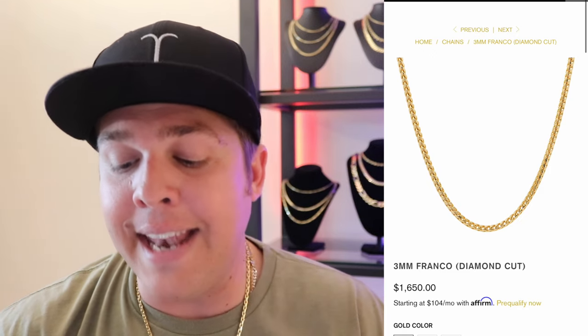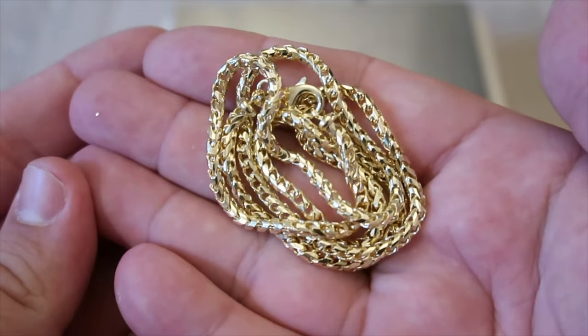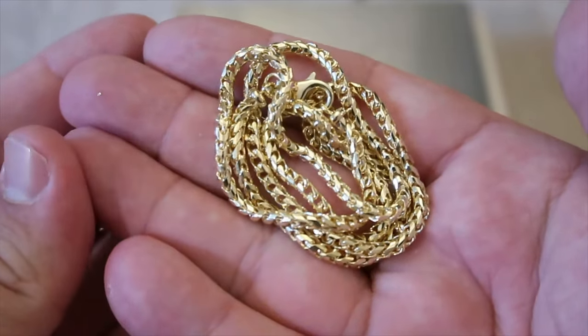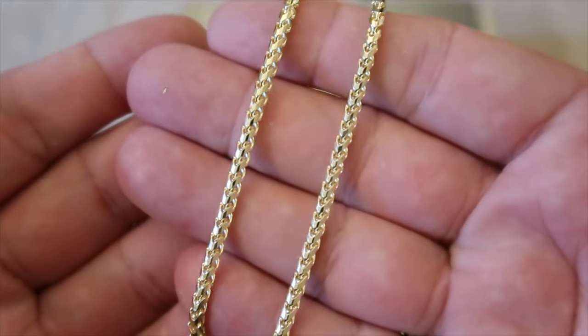For this chain at 22 inches, the list price is $1,650 US dollars — that is for 14 karat gold. Now let's take the weight of this chain. If you're in a store, you've got to get a scale and know exactly the weight. The 22-inch is an approximate gram weight of 27.7 grams. If we divide the total price — not including shipping or taxes — so 1,650 divided by 27.7 grams, we get a price per gram.